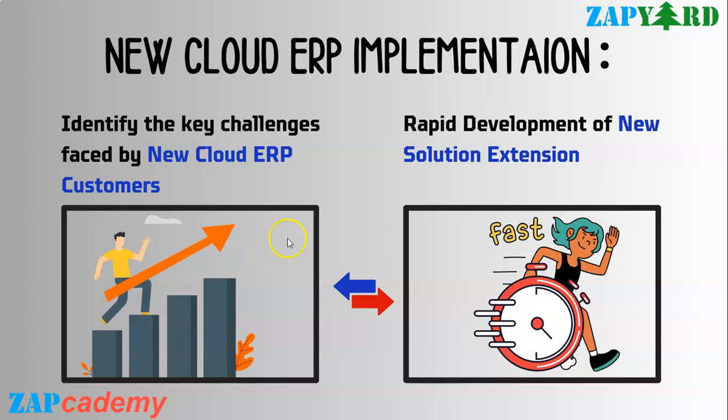Hello everybody, welcome to ZAPYARD and ZAPcademy. Welcome back our amazing subscribers to our thrilling SAP Build Code video series. We are super excited to present the much anticipated third video in this incredible journey. In this third installment, we are diving deep into the transformative power of Joule, the ultimate business-savvy, generative AI-based co-pilot. So brace yourselves as we explore the different capabilities of this generative AI co-pilot and how it transforms the way businesses operate.